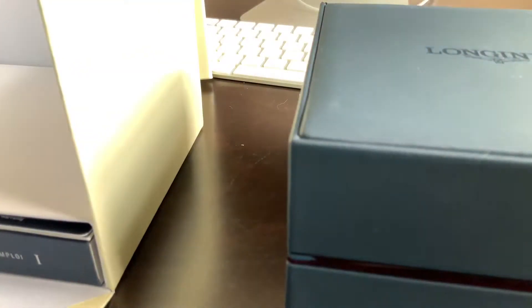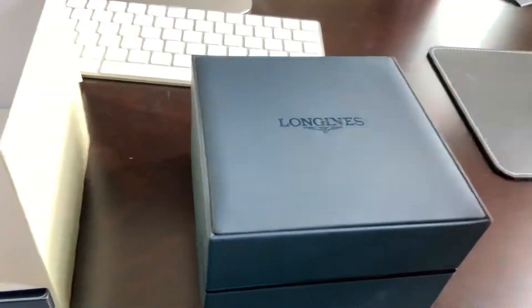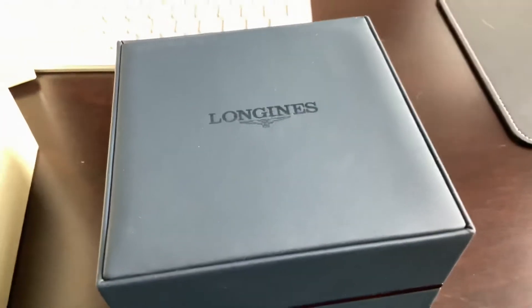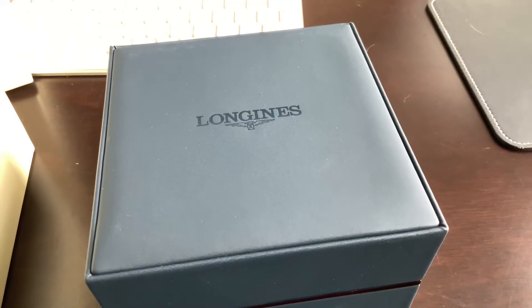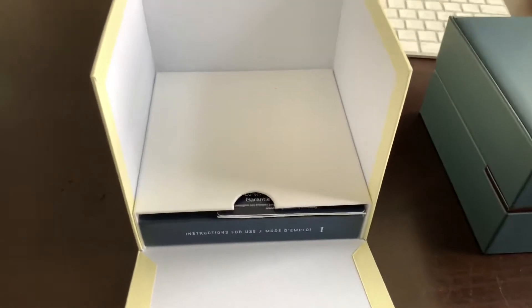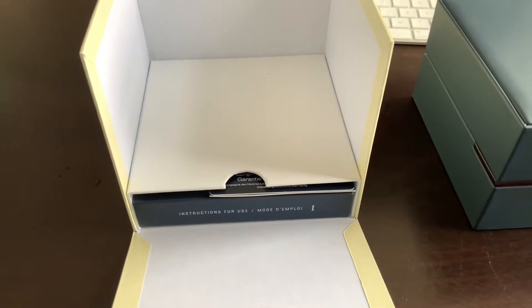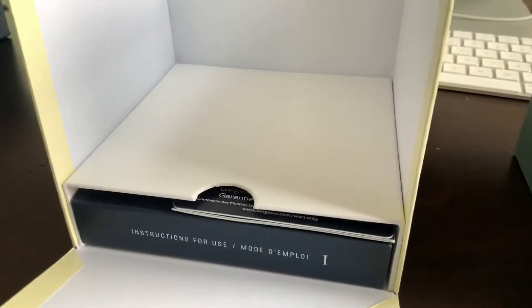Just the box itself comes like this separately — nothing too fancy, but it's nice. Leather — not bad — embossed logo with the wings and hourglass. I do love the Longines logo. As you probably know, if you're a watch guru like myself, this is a very renowned brand.